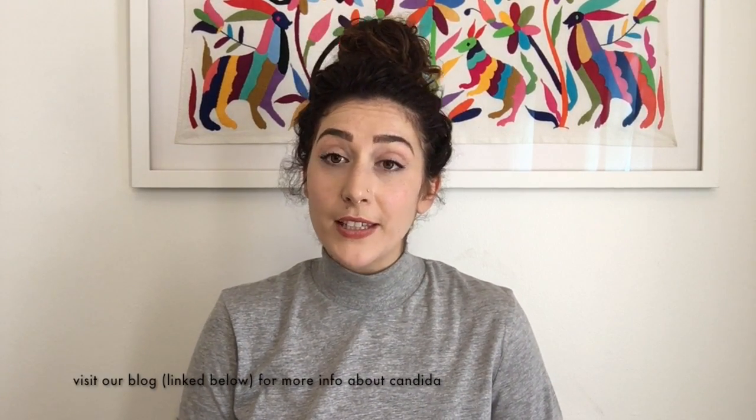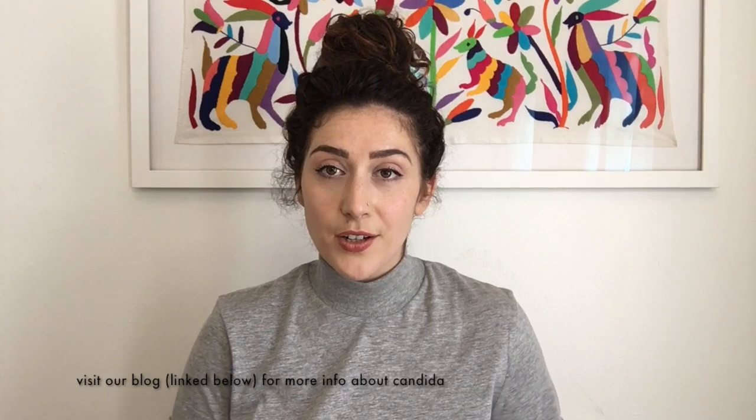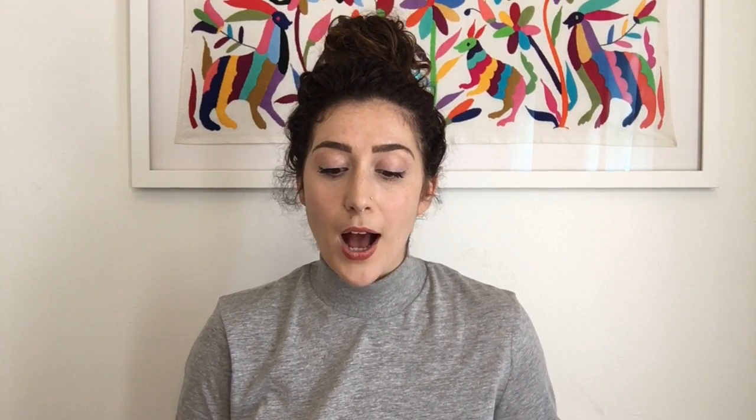Candida is an overgrowth of yeast that naturally occurs in our digestive tract, however can overgrow and become imbalanced after taking antibiotics or other prescription medicine, stress, and diets that are heavy in processed foods, and this can be problematic for many reasons.